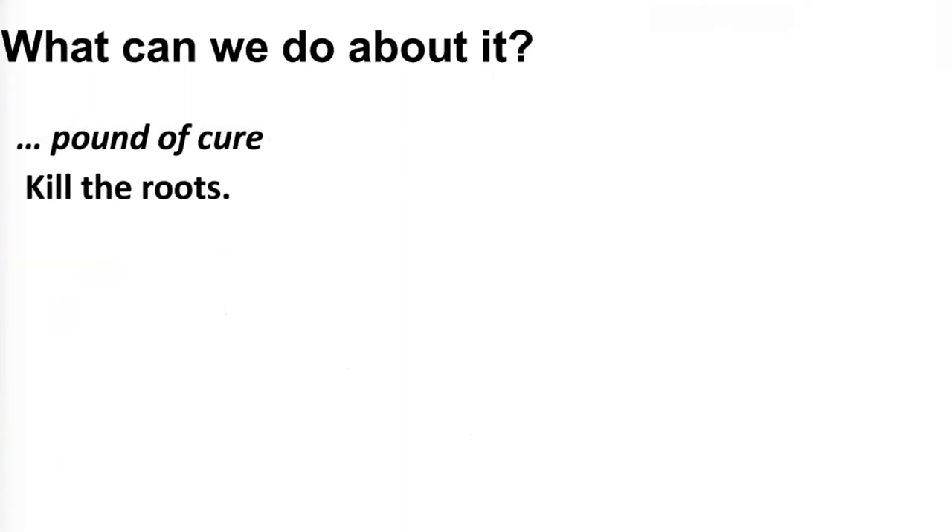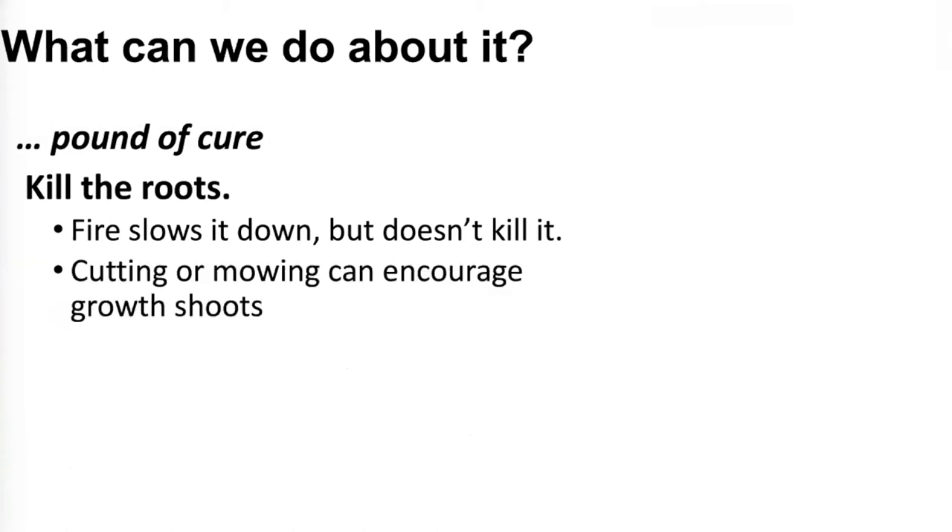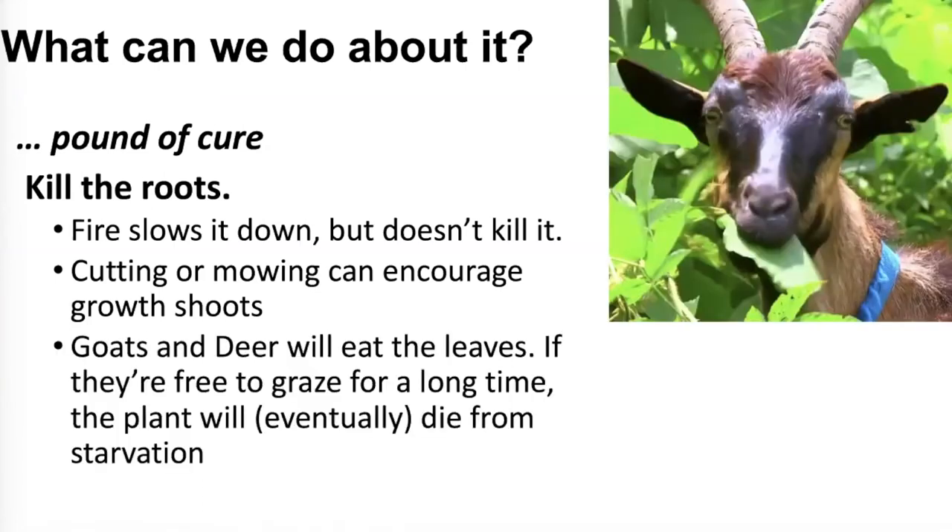To kill the root system: fire will slow it down but won't kill it, so burning a patch is one way to slow it. Cutting or mowing will actually encourage new growth, so that's not a great removal method. Goats and deer will eat the leaves, and if they graze in the area long enough the plant won't get nutrients from its leaves and will slowly die — but most of us don't have goats, and deer aren't amenable to being told what to eat.